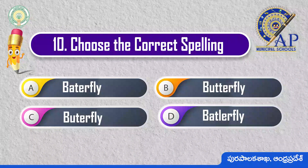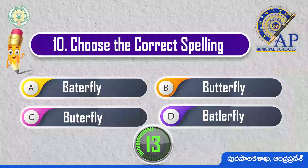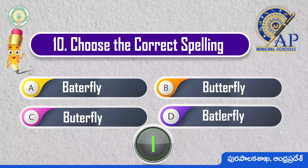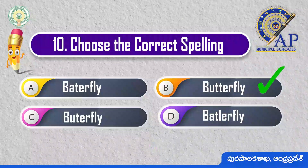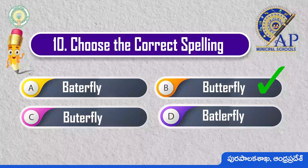Choose the correct spelling. 3, 2, 1, 0. Butterfly: B-U-T-T-E-R-F-L-Y.